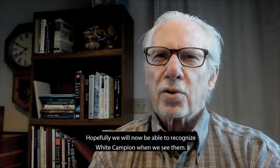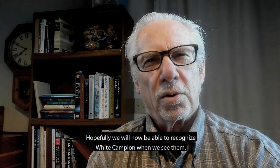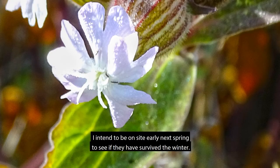Hopefully we will now be able to recognize White Campion when we see it. I intend to be on site early next spring, to see if they have survived the winter. Thanks for watching.